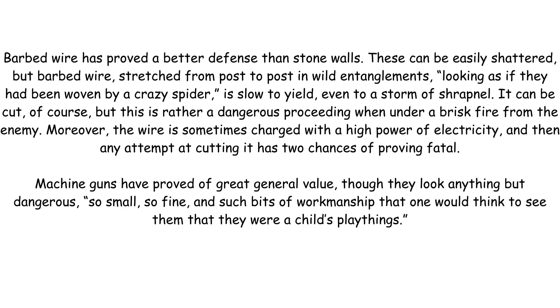Barbed wire has proved a better defence than stone walls. These can be easily shattered, but barbed wire, stretched from post to post in wild entanglements, looking as if they had been woven by a crazy spider, is slow to yield, even to a storm of shrapnel.